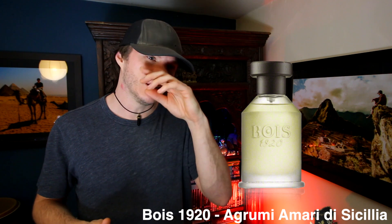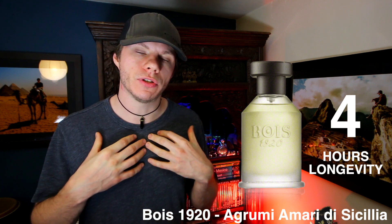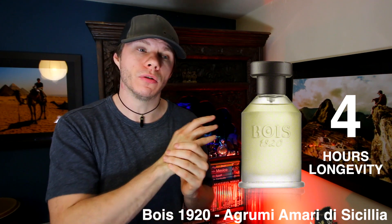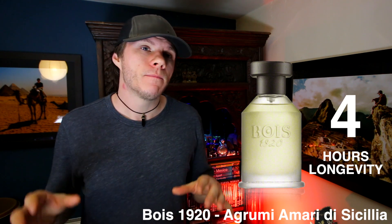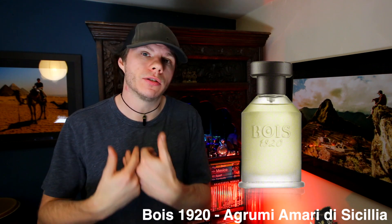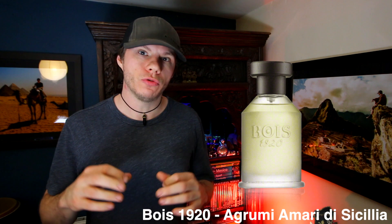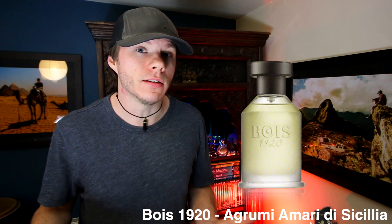In terms of performance, this does not project well. The sillage is quite poor and longevity is around three to five hours — really I would say three hours as a close-to-the-skin skin scent, and five hours it's extremely faint, almost not worth mentioning. The performance on my skin personally is not great. Skin chemistry is different for everyone so some people probably get a lot longer, but that's my own experience.